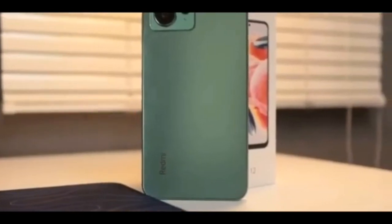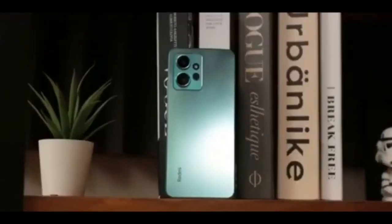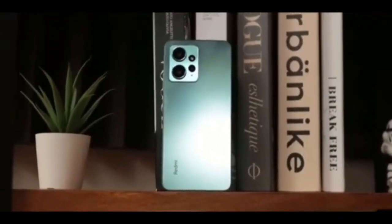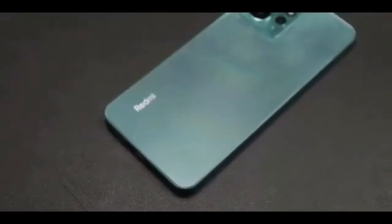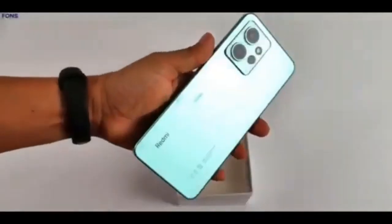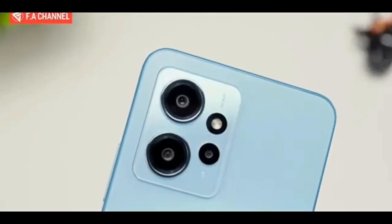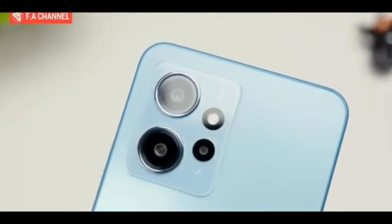The vanilla Redmi Note 12 will start with 4GB of RAM and 128GB of storage, going for 270 euros. It's available in Onyx Gray or Forest Green — a review is in the works. Both models above feature 5G connectivity.